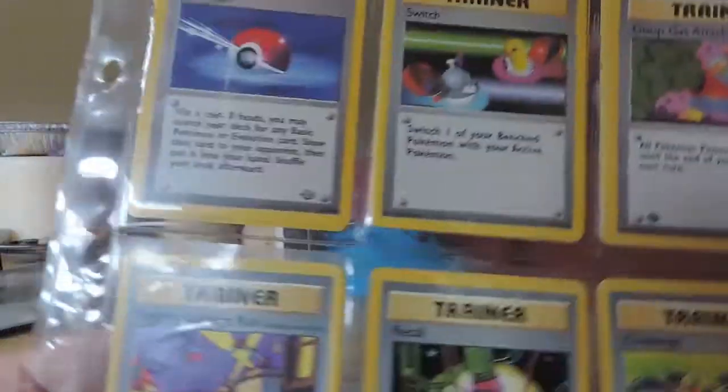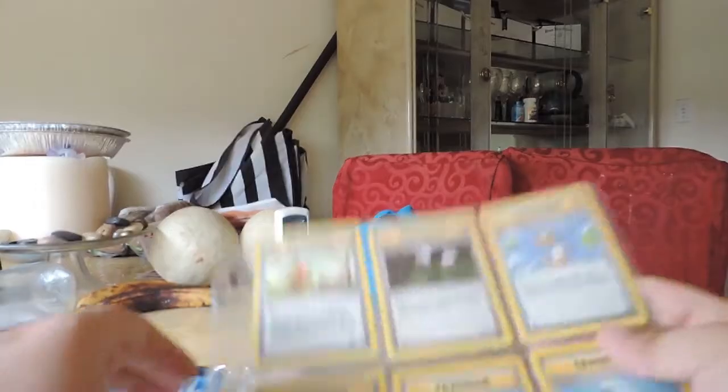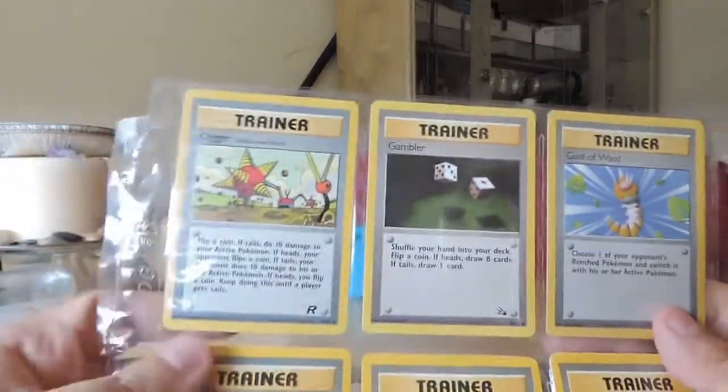I kind of think of Trainer cards as, like, Sorceries in Magic, which is a trading card game which I usually play.